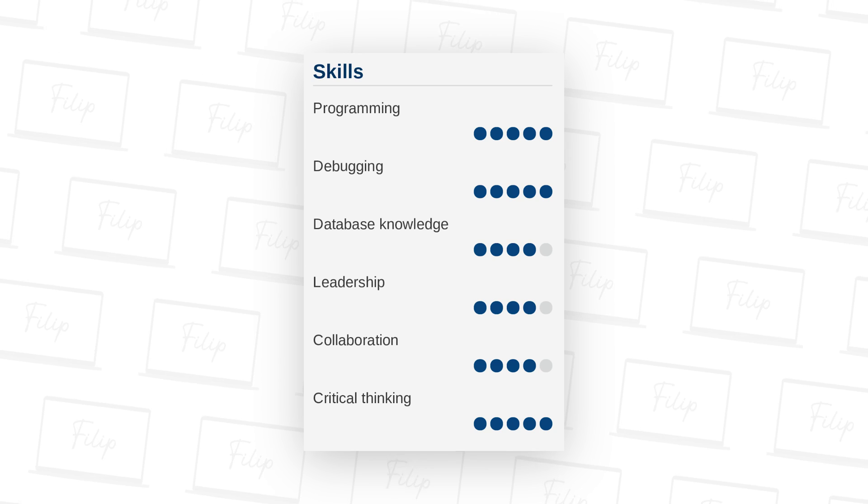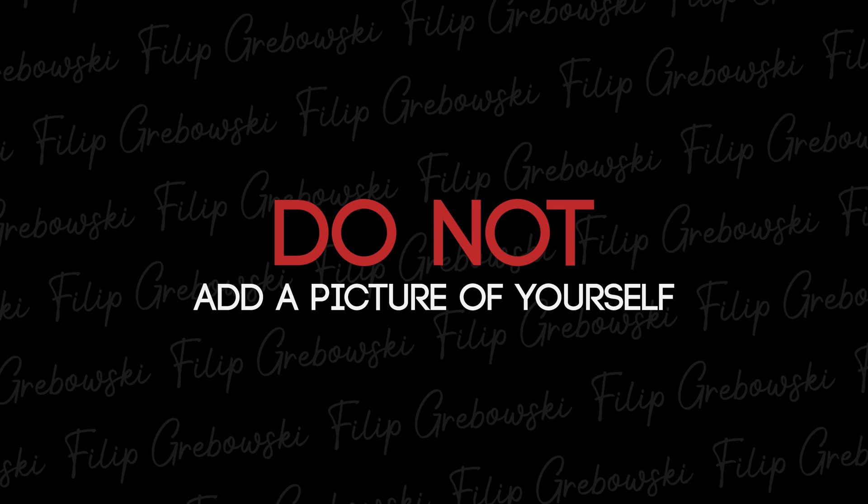Number three: don't make yourself sound like an expert in a field you're applying for when you don't actually know much about it. When I was interviewing people, some would say 'I'm an expert at this and that,' but when the interview came, I'd sit them down and ask a question and they couldn't answer it. Writing false information is extremely bad and the interviewer will know — especially if they know the technology well. It's better to be honest and put what you actually know. And number four: don't add a picture of yourself. You're applying for a software engineering job — I don't need to see what you look like. That space can be used for relevant information, no matter how beautiful you are.